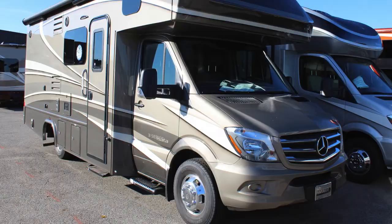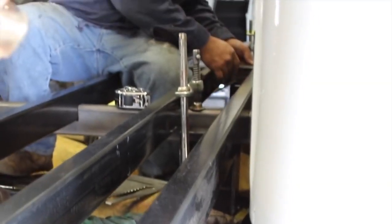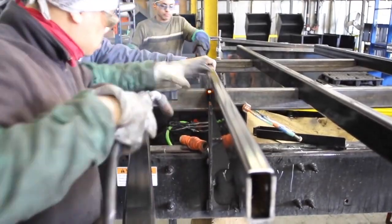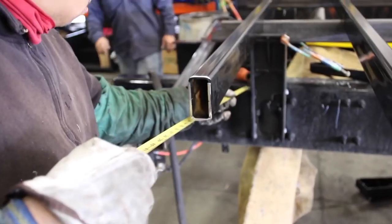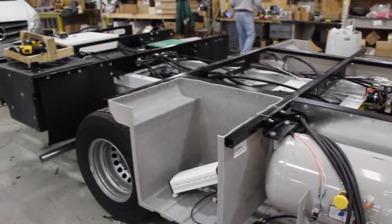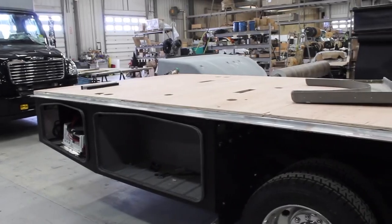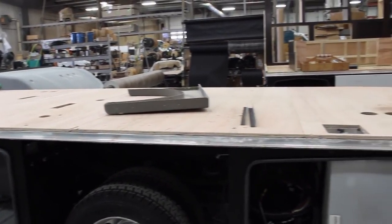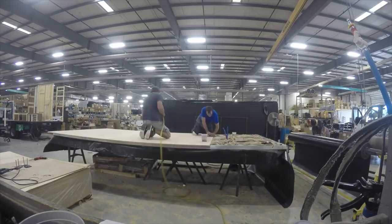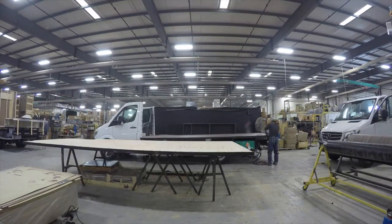Whether it's a Ford, Mercedes, Ram, or Freightliner, these are sent over to Morride, the industry leader in chassis modifications. Cross members and compartment frames are added, and the driveline stretched and balanced as needed, based on model. Then it's back to Dynamax, where we start installing the chassis harness and all below-floor equipment.